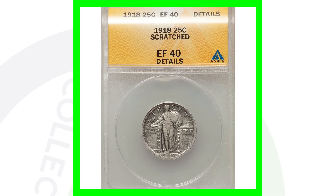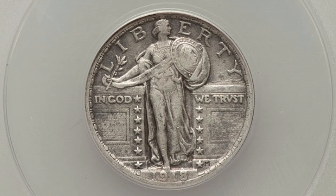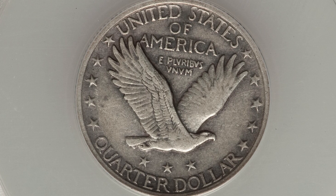Now here's a lower graded 1918 example. The coin is only graded at an EF40 and sold for around $40. Again, that's a big difference between a high graded coin value and something at a 40.